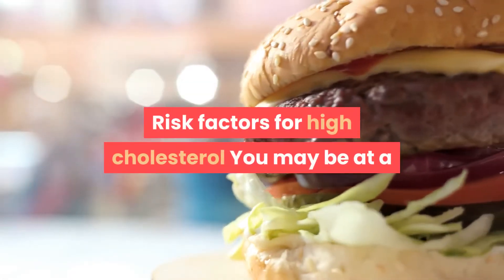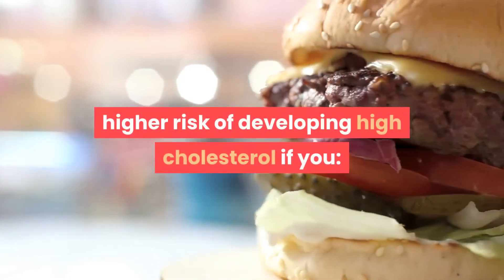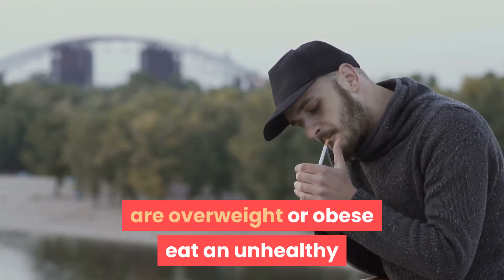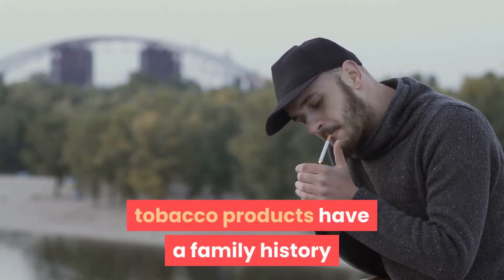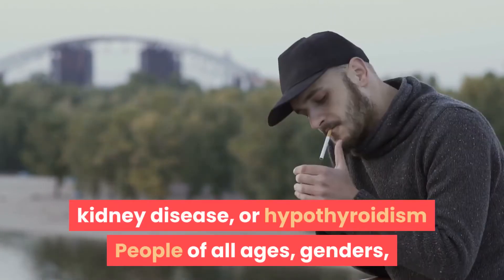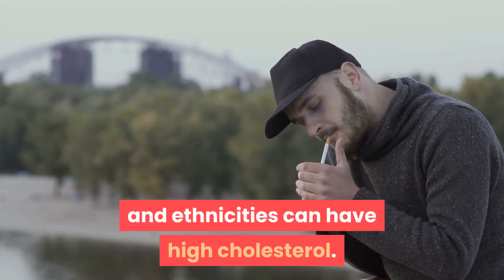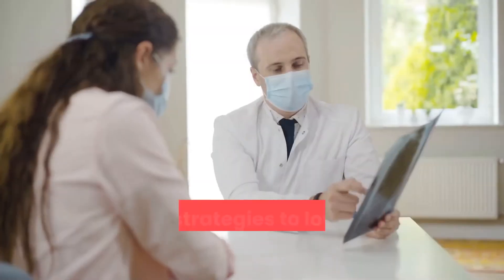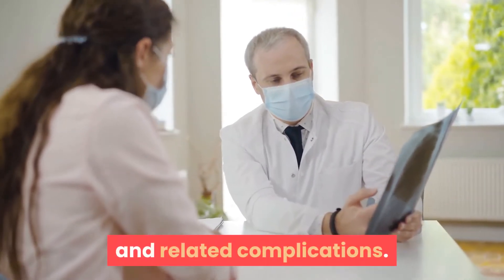You may be at higher risk of developing high cholesterol if you are overweight or obese, eat an unhealthy diet, don't exercise regularly, smoke tobacco products, have a family history of high cholesterol, or have diabetes, kidney disease, or hypothyroidism. People of all ages, genders, and ethnicities can have high cholesterol.